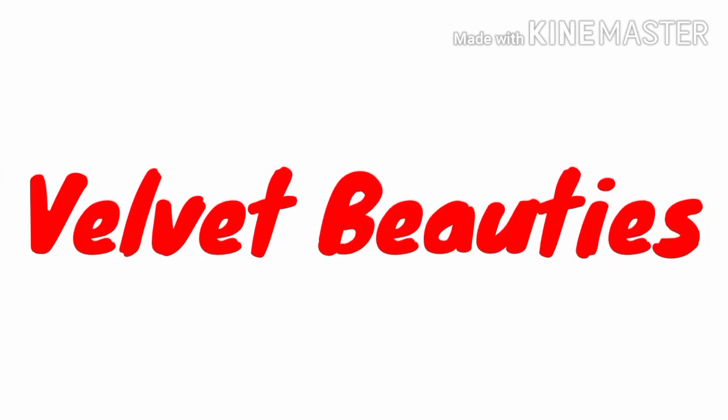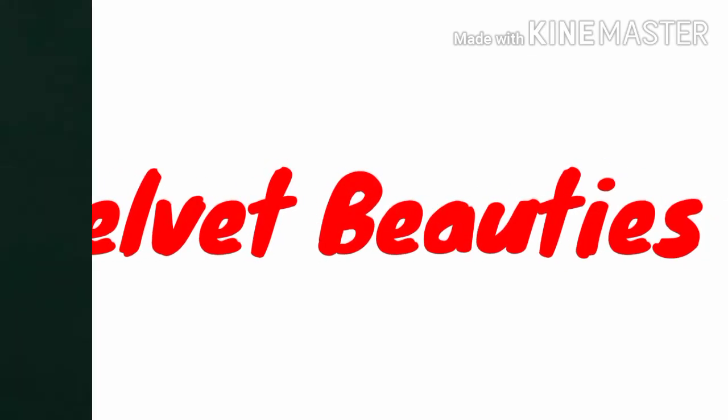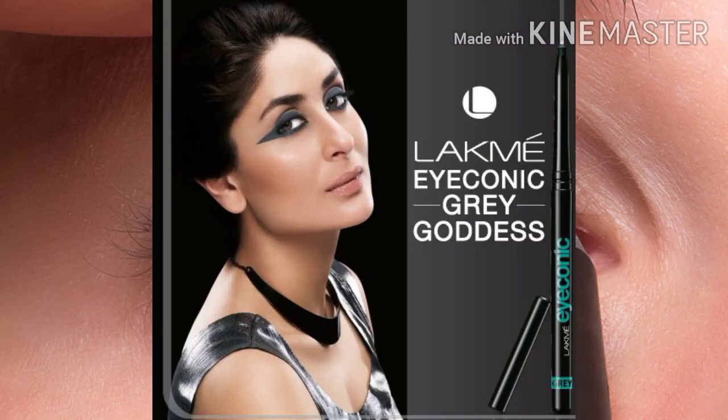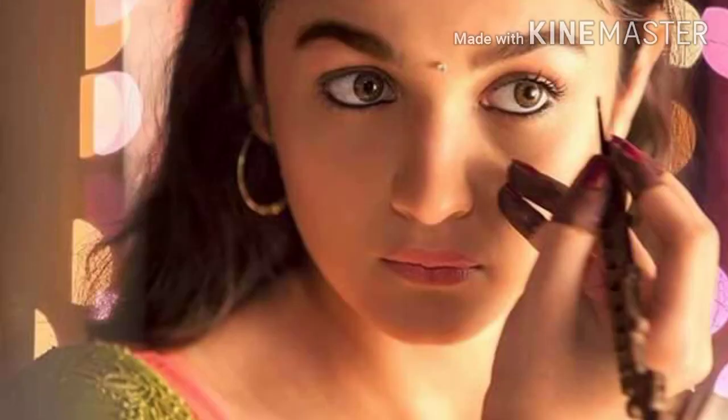Hello everyone, welcome to my channel Velvet Beauty. Today our topic will be a very basic thing in our daily routine — for parties or shopping — for your bold eyes or natural beauty look. Kajal is a very important thing.